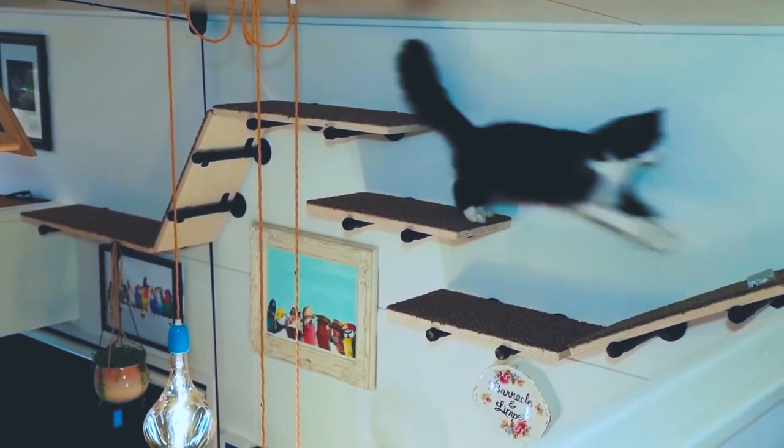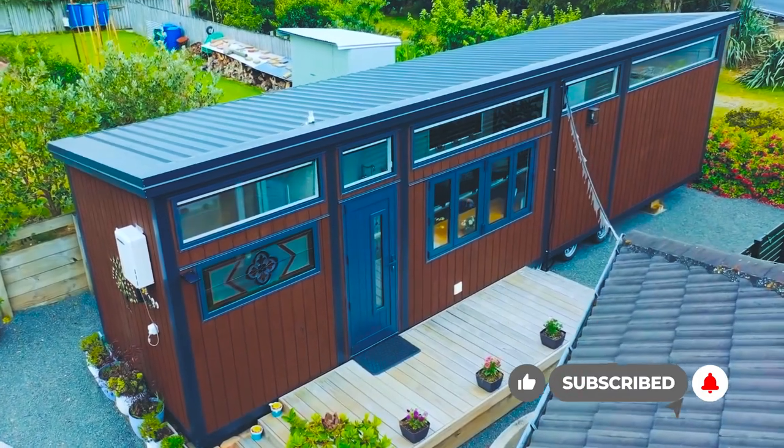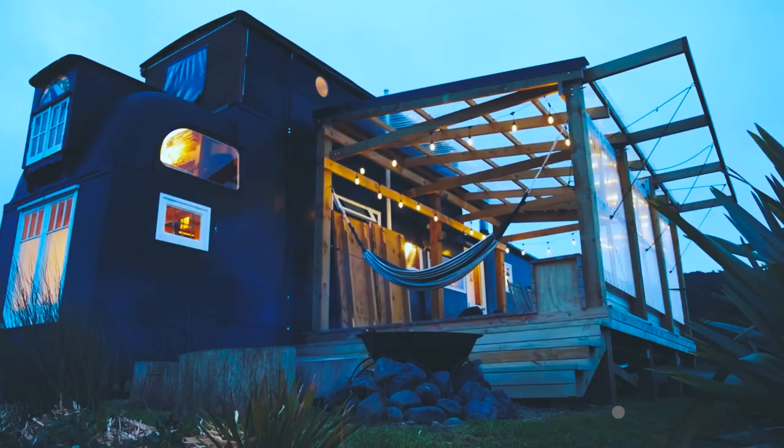It seems you have a plethora of options now. Based on your need, you can go for any house on this list. If you liked this video, please give it a thumbs up, and do let us know which of these houses you like the most and which one you would want to buy.